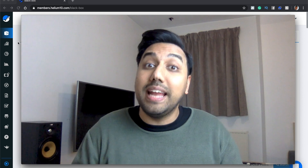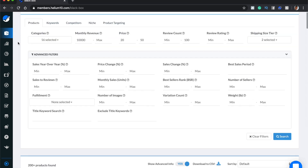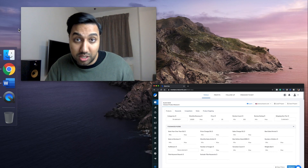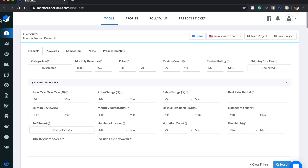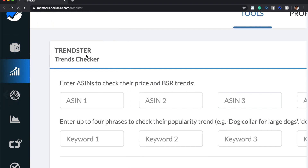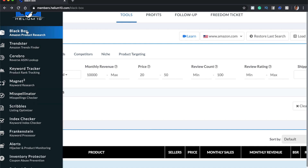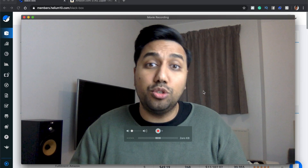We're going to head over to Helium 10 Black Box. If you don't have this tool already, head over to the link in the description so you can get the free trial and your 50% off. Once you're in Helium 10, you'll see Black Box product research in the top left corner. Click on Black Box product research and it will bring you to this page.